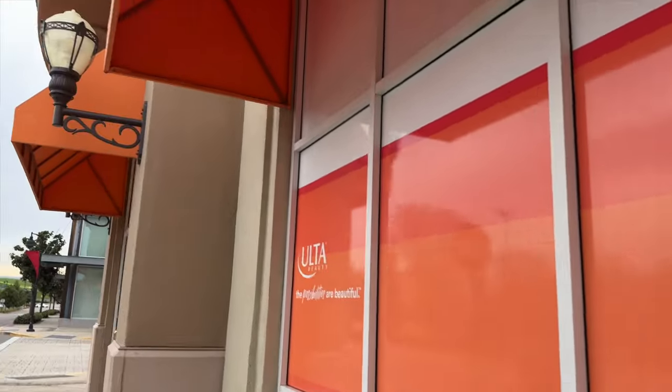As I was in the car I realized I need more makeup because a lot of my stuff is running out. I wanted to see what I could get so I headed to Ulta to see what they have.